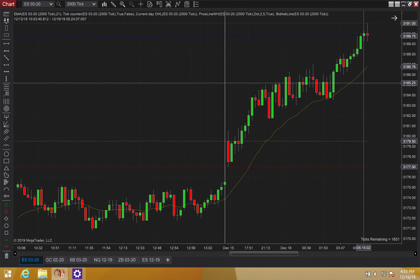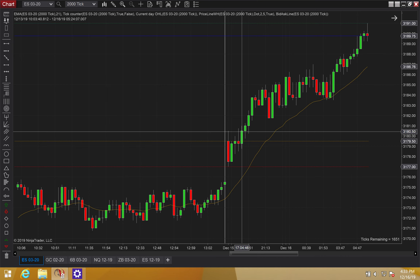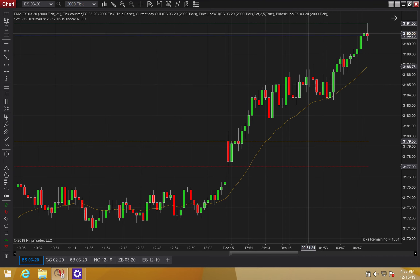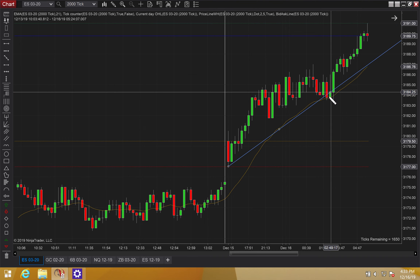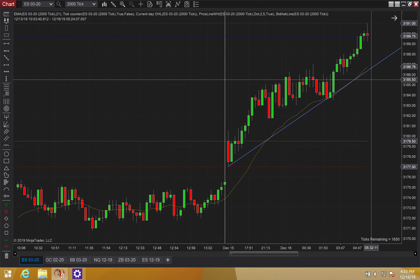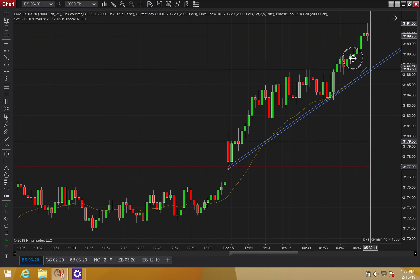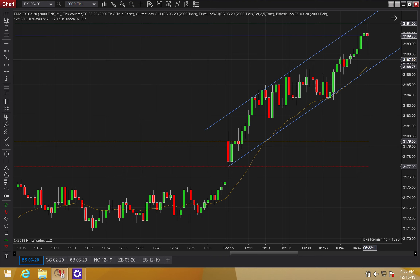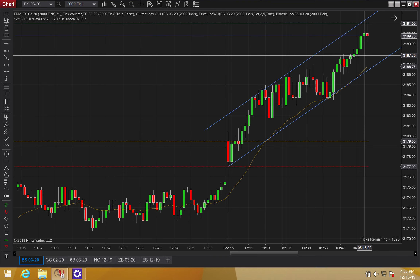It's your boy Kamal Hart on the chart. We're going bar by bar — it's 5:24. We can see there's this leg up, some congestion, and then another leg up, so it's looking like a strong trend day off the bat. Notice how none of this price action is below the CMA — that's a good sign that we're going to be in a bull trend, so I can use these lines with conviction.